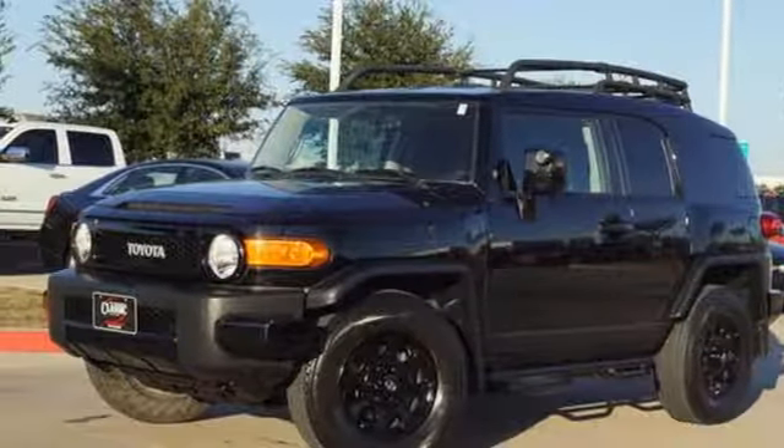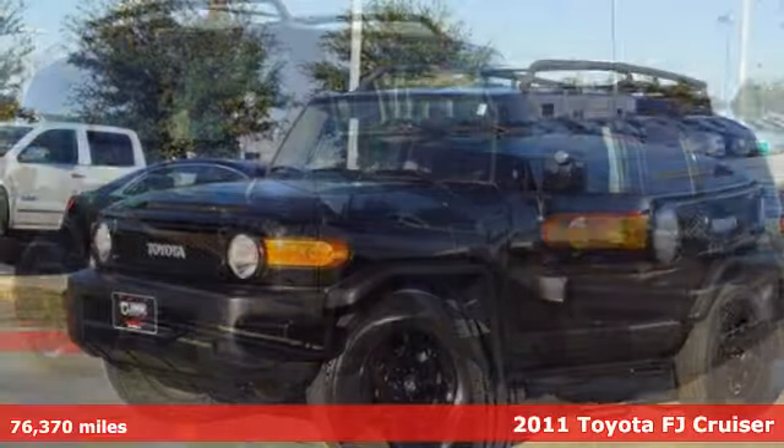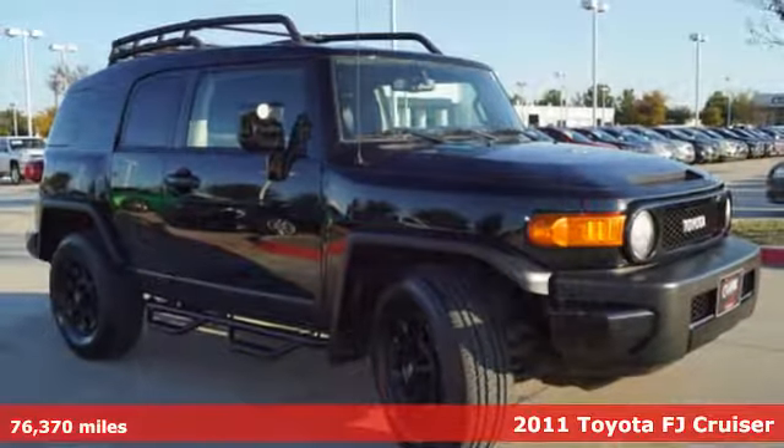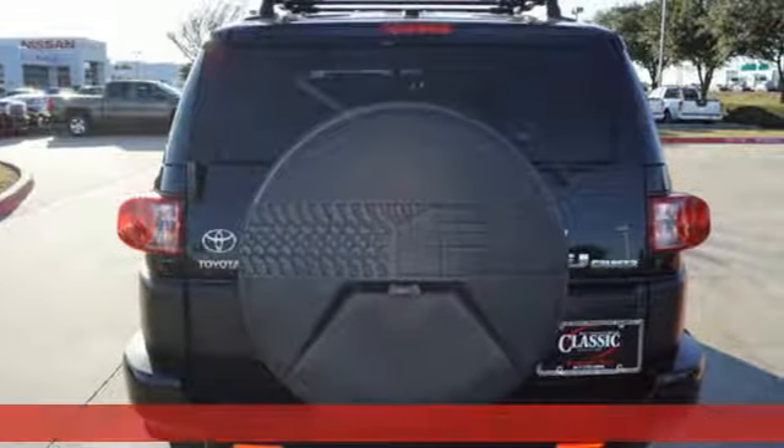It's a 2011 Toyota FJ Cruiser. Access inaccessible areas in this SUV — it offers street cred even when you're nowhere near a street.